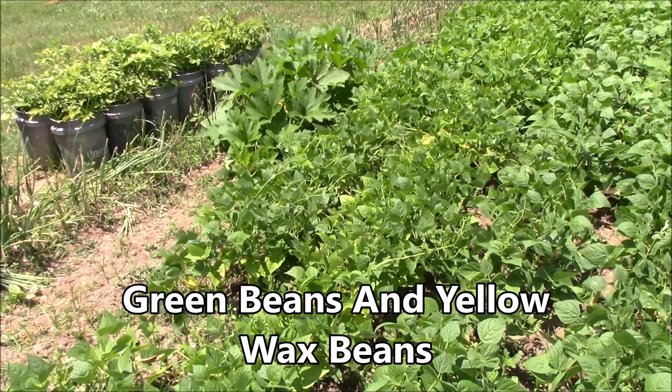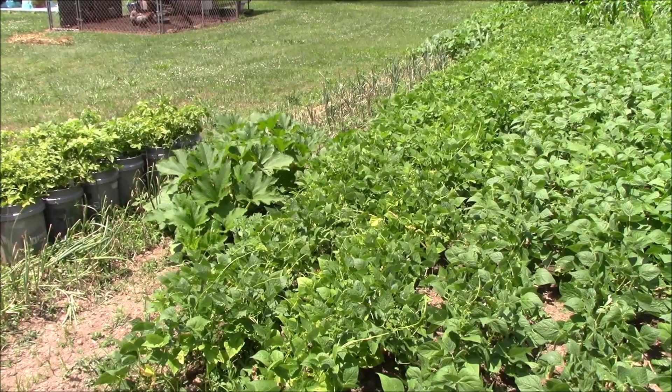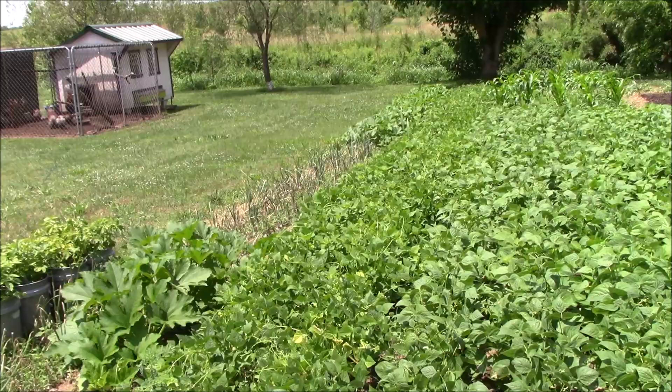Got our half runner beans down through here. They yellowed up a little bit, but that's not a problem — those are the under leaves. The tops of them are doing really, really well and the new growth is doing good. It's just something they didn't like in the soil but not a problem. We're going to get a good crop off of the half runners too.